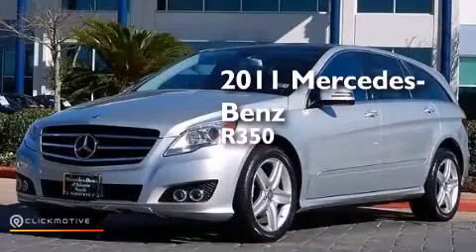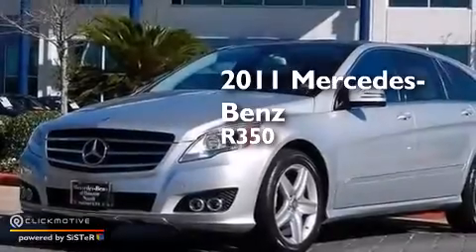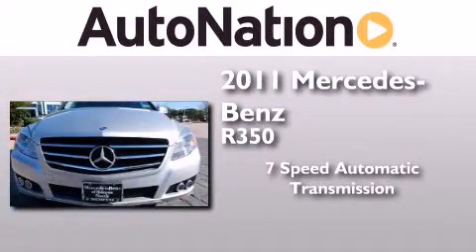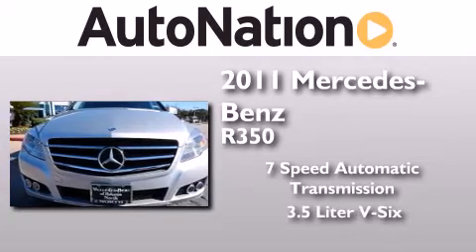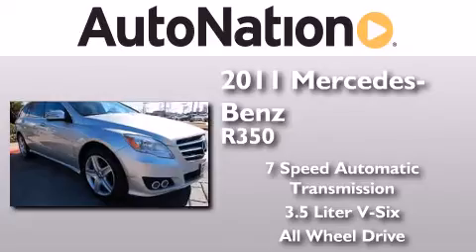This is a certified pre-owned 2011 Mercedes-Benz R350. This crossover has a 7-speed automatic transmission, a 3.5-liter V6, and the added safety and control of all-wheel drive.